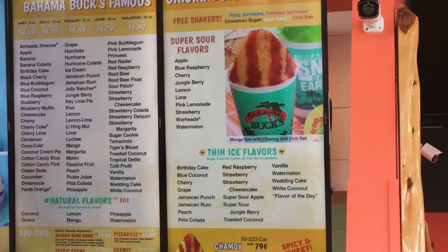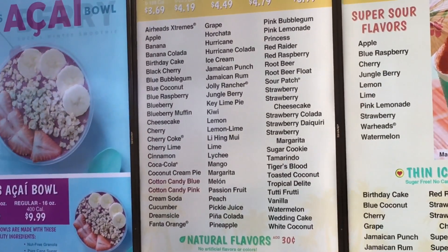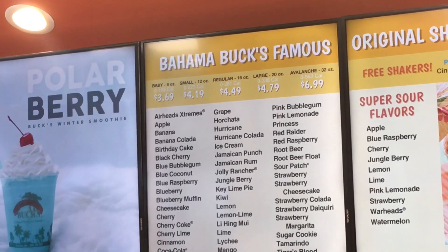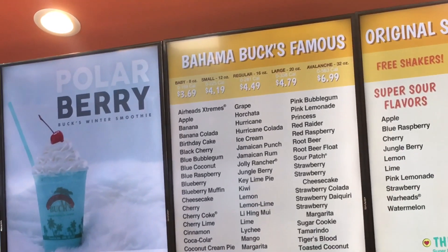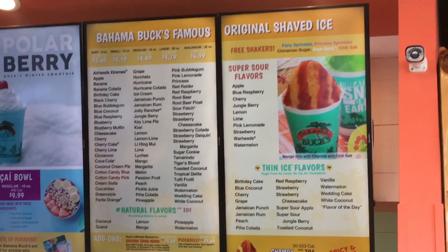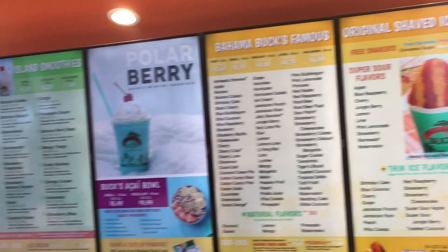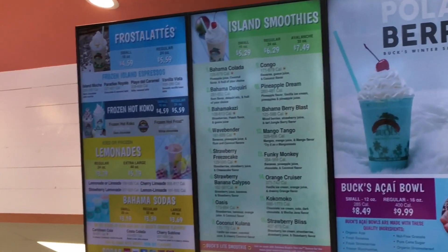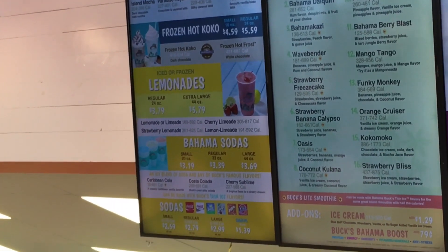They have a pretty extensive menu with all different kinds of flavors. Look at all those flavors that you can get — it is crazy. You can get many different sizes as well. The sizes we got are just the baby 8-ounce sizes, so you can see how many bigger sizes there are. They also have different specials — you can also get smoothies and floats, lemonades, and sodas.